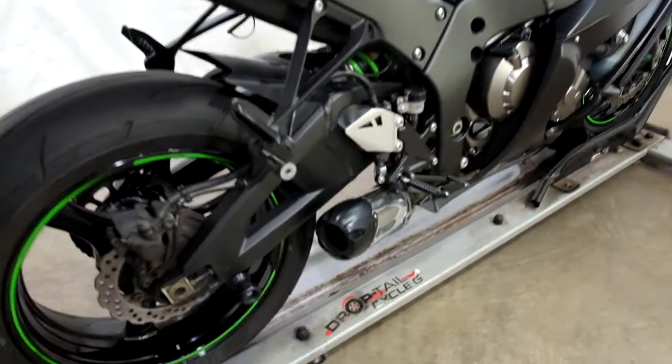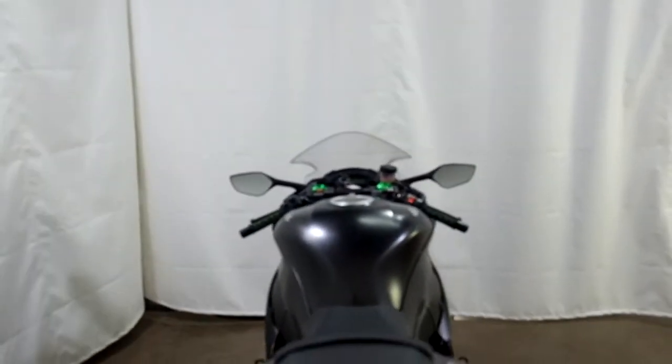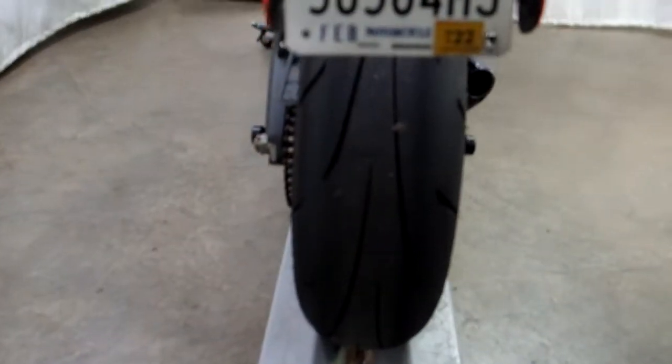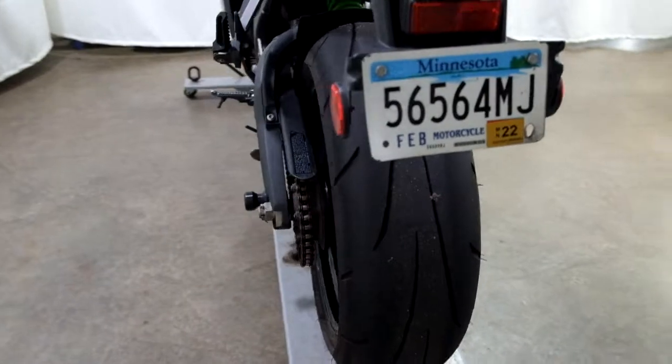It also comes with a Two Brothers pipe and stand spools. The rear tire still appears to be in good shape — that's got some life left in it. It's got a little bit of a flat patch in the middle, but it's not terrible.